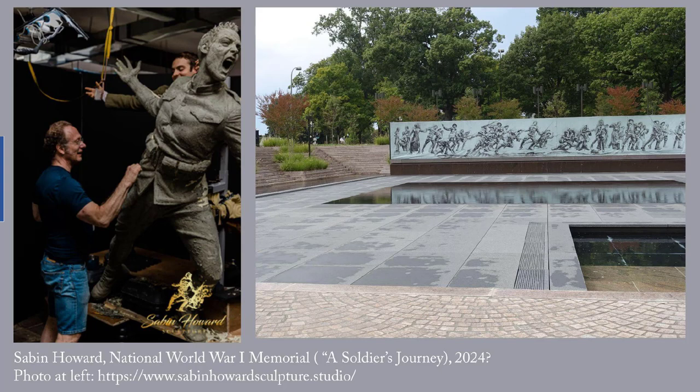He began by having actors move through scenes and capturing the motion in photos. From those many, many photos, he chose figures and poses that he wanted to incorporate into each section of the relief. Once his six-foot-long maquette — that's a working model — was approved, he brought each actor back to hold a pose while he or she was photographed by 160 digital cameras. From those digital photos, 3D images were created in polyurethane. The polyurethane versions formed the armatures for the sculptures on which Howard added clay so that he could do the surface detail work. The work took 15 months to complete this way. It would have taken six years using traditional methods, which means starting with a wire armature and building the clay up from that.